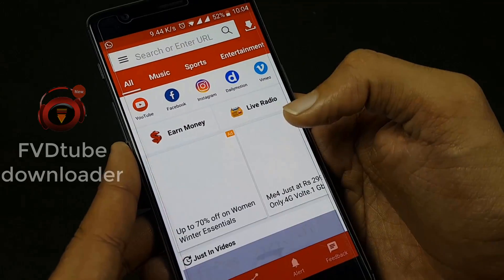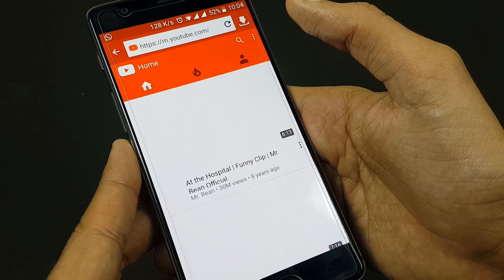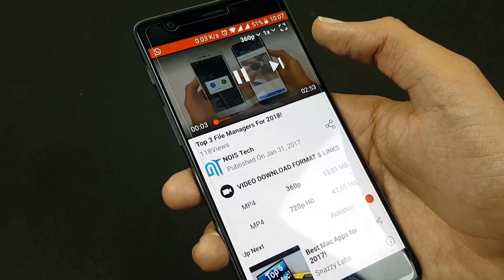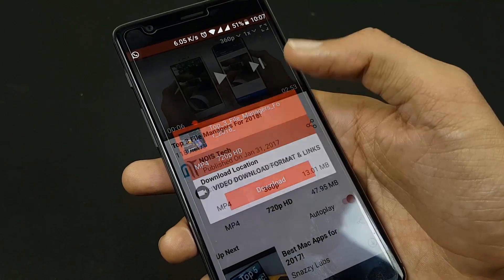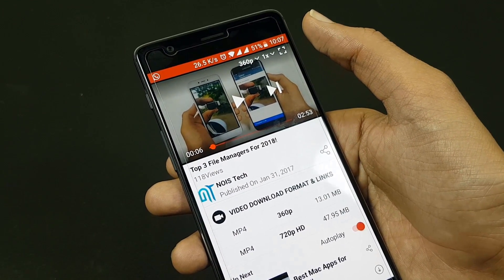The next app is FVD Tube Downloader — a powerful, indispensable app for anyone who enjoys YouTube. If you've ever watched a YouTube video and wanted to add it to your personal collection, you could never do it before. But with the help of this app, you can download any YouTube video at any quality you like.